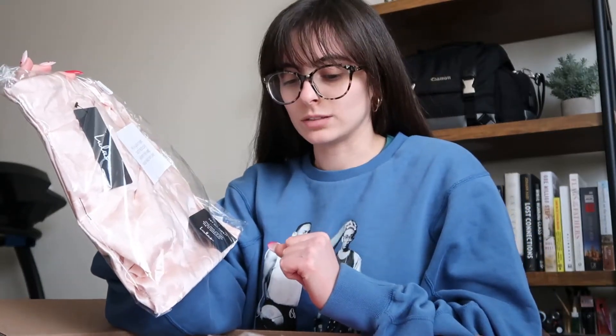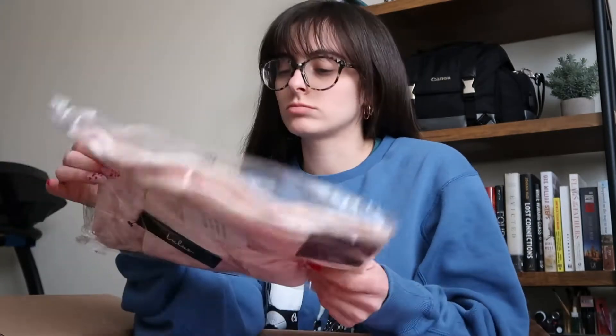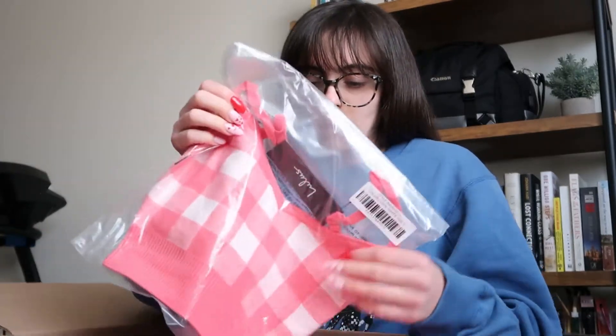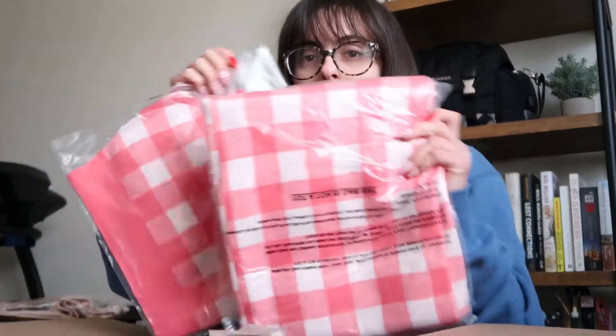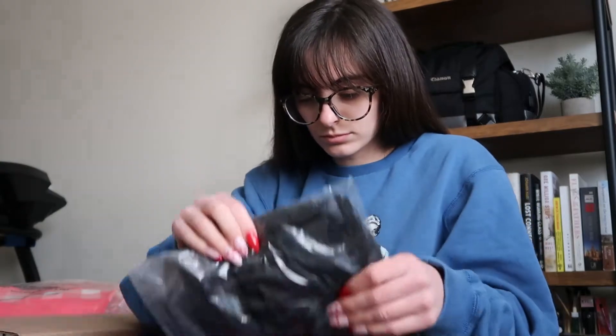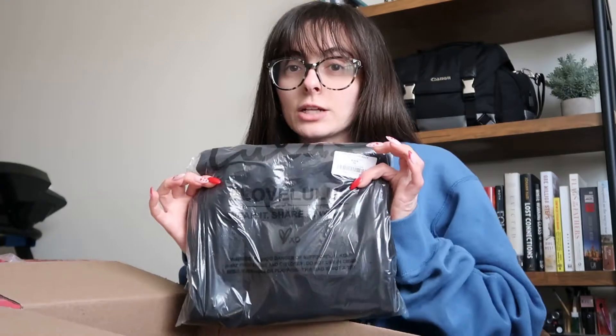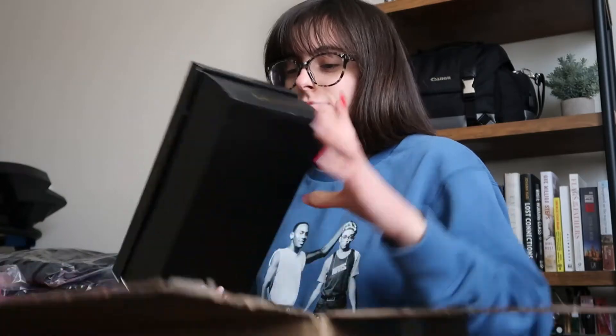Alright, so I know this is a dress. I thought it was supposed to be more of a cream color, but it says blush, so it's a blushy pinky color. I've also got a little two-piece set, a one-piece lace jumpsuit romper, a red skirt, a black jumpsuit, a purse, and a pair of shoes.